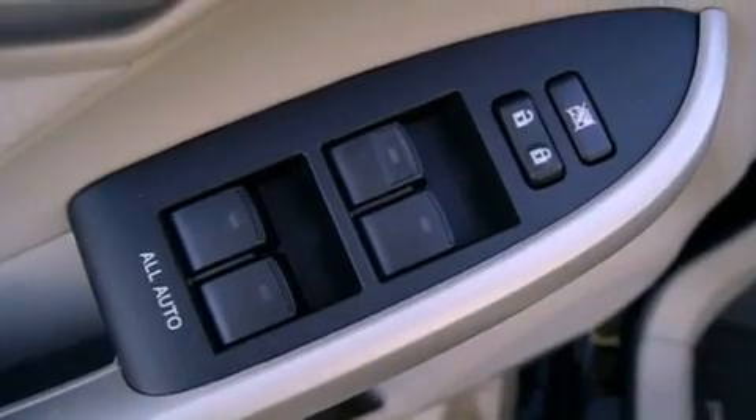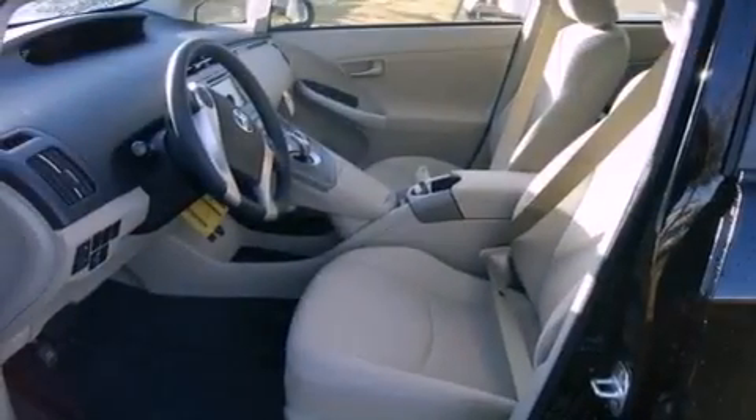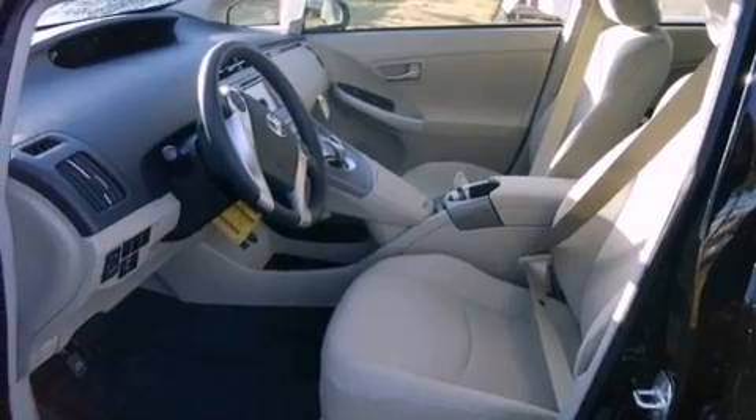Halogen headlights, an anti-lock braking system, side impact airbags, a push-button ignition, and an auxiliary power outlet.